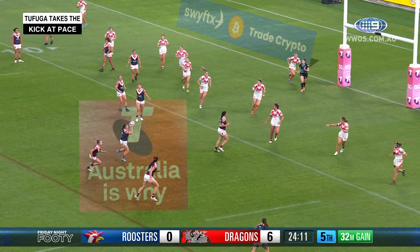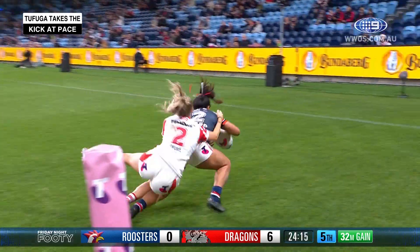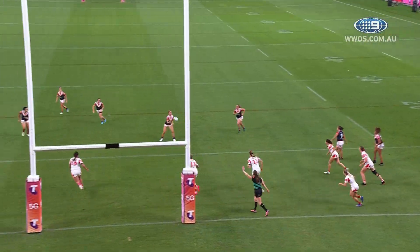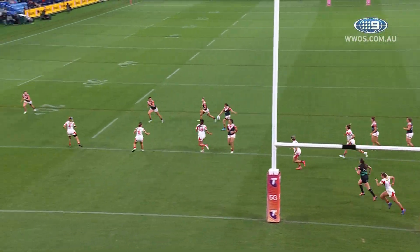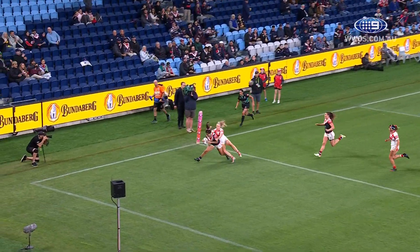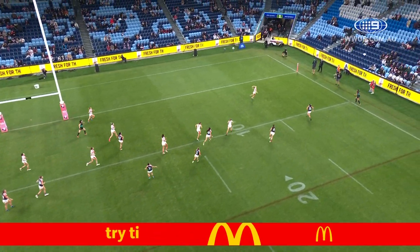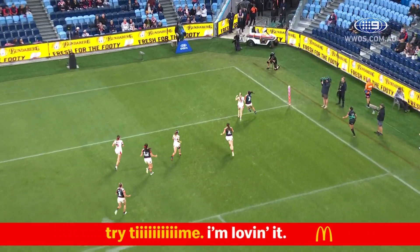Destiny Brill, Kelleher, McGregor puts in a kick — it's for Tafunga, what a take! And the Roosters do hit back. Took that one beautifully at pace. And that is a terrific try to Leanne Tafunga for the Roosters. It was a lovely take and a lovely finish by Tafunga.